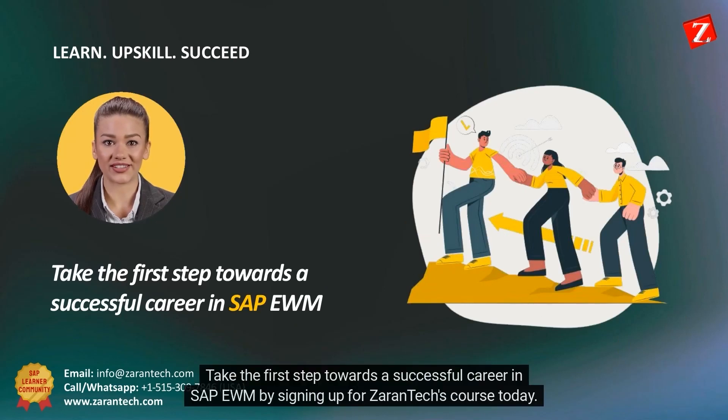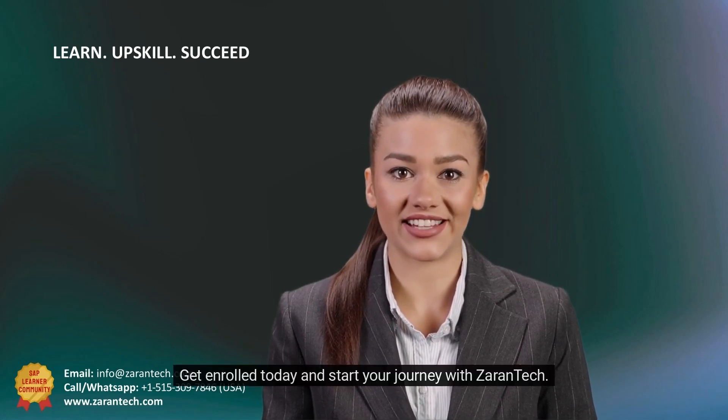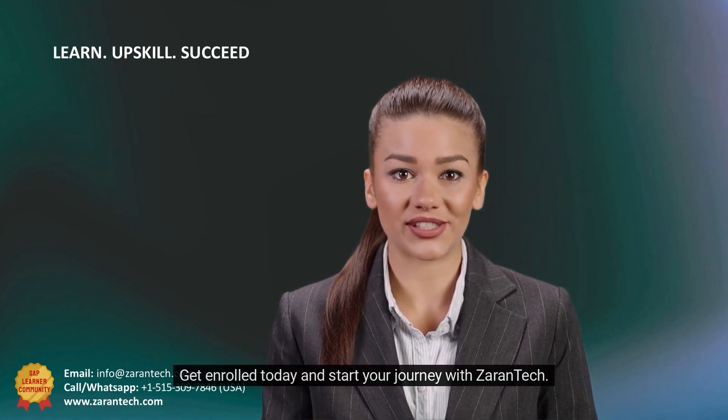Take the first step towards a successful career in SAP EWM by signing up for Zorantech's course today. You won't be disappointed. What are you waiting for? Get enrolled today and start your journey with Zorantech.